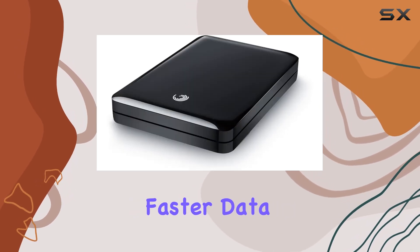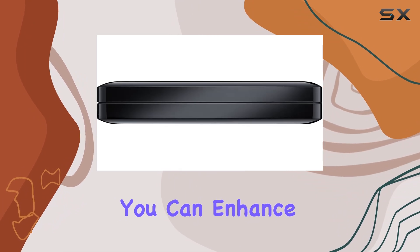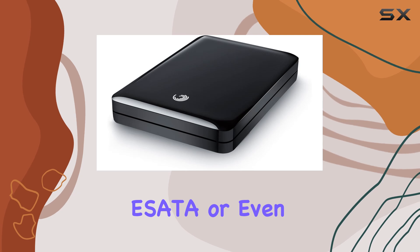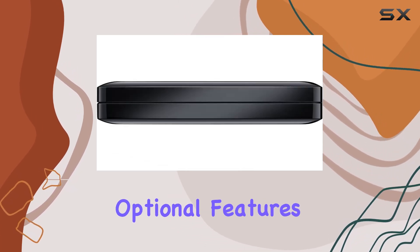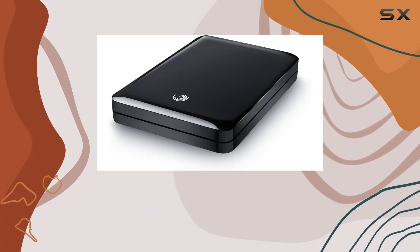For users seeking even faster data transfer speeds, the GoFlex offers optional upgrades. You can enhance its performance with FireWire 800, powered eSATA, or even access your content over the network and on TV. These optional features provide flexibility and scalability, allowing the device to grow with your storage needs.